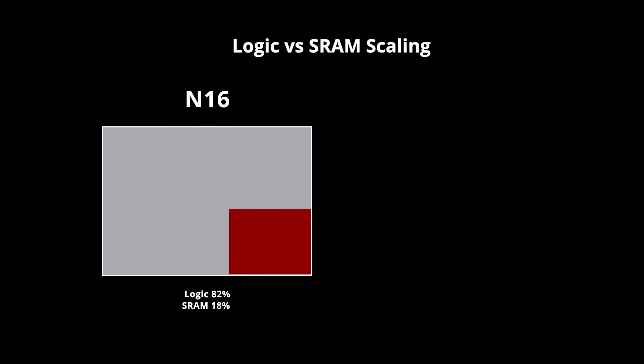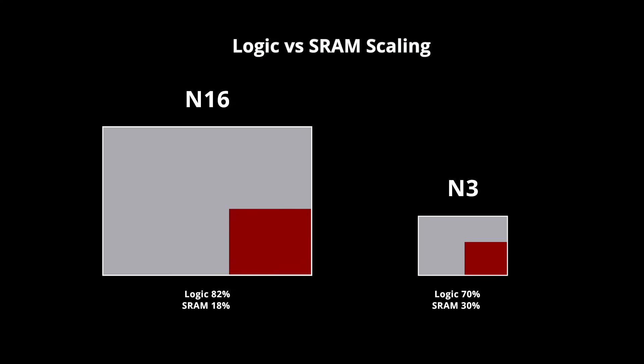To illustrate how bad things are, imagine a hypothetical TSMC chip in 16 nanometers where 18% of the chip area is dedicated to SRAM memory. If we fabricate the same design in the N3 process node, SRAM would occupy more than 30% of the chip die. That's really bad.